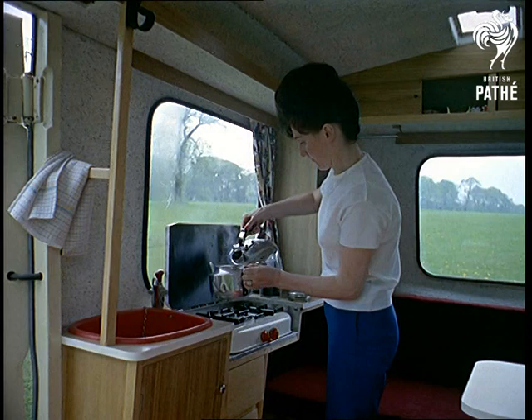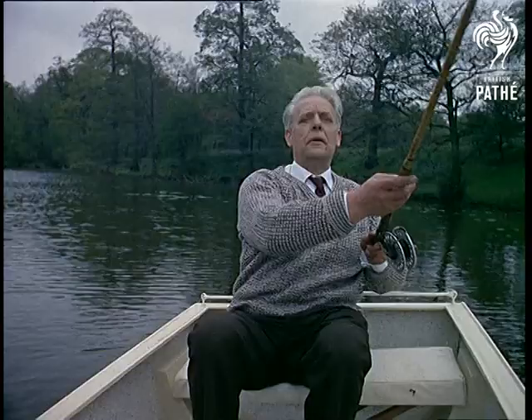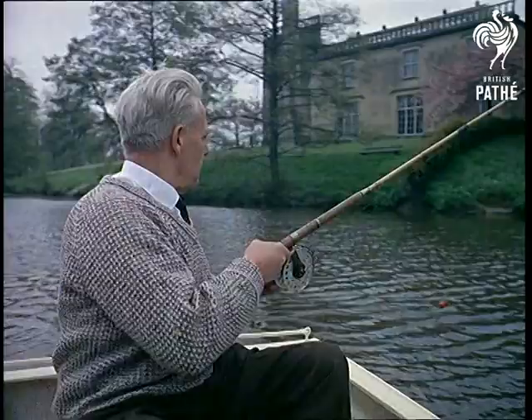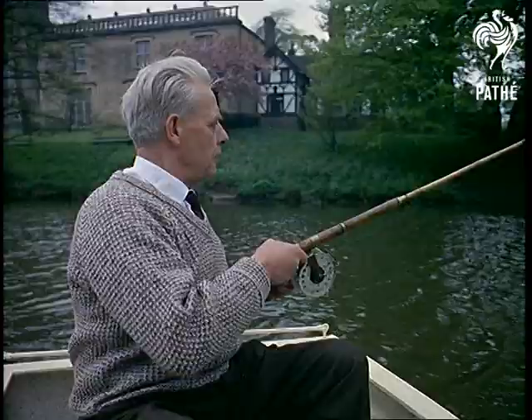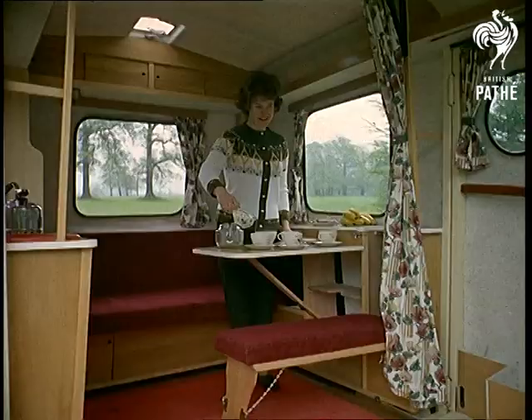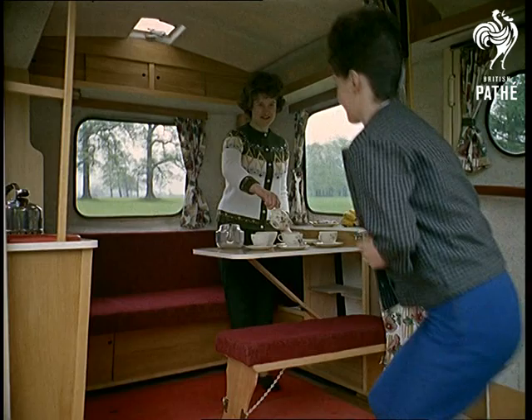There's nothing like a cup of tea to provide that home-from-home atmosphere, because you almost forget it's a caravan once you step inside. Almost, but not quite, for not everyone can pass a quiet hour or two fishing outside the kitchen door. An invitation to a lakeside picnic? It's enough to make the best fisherman forget the one that got away.